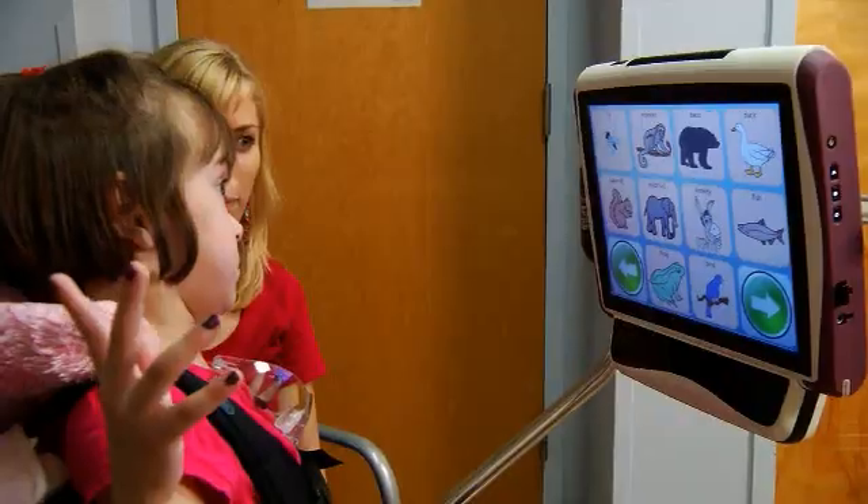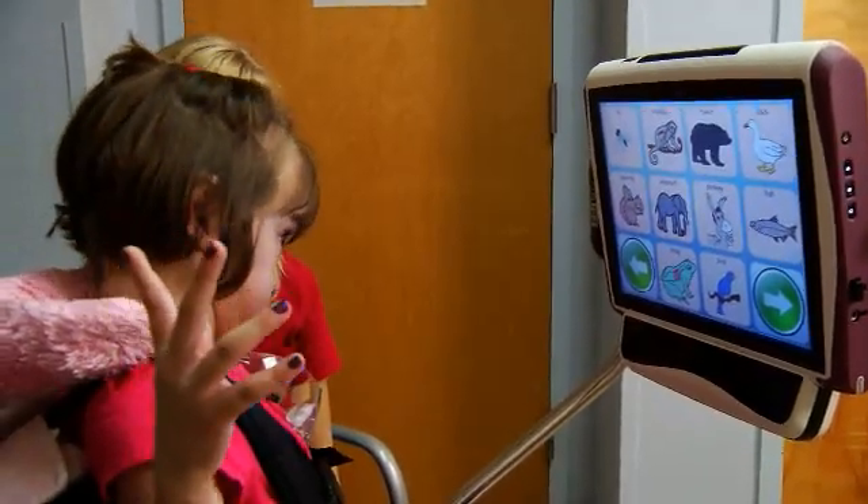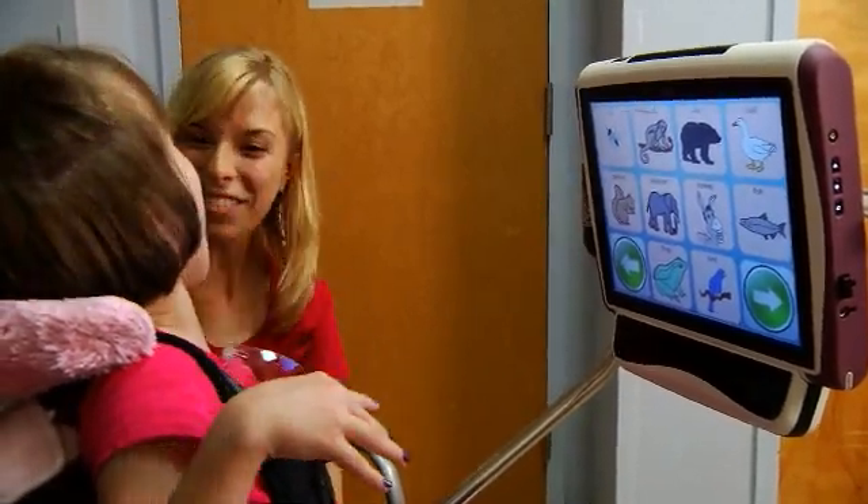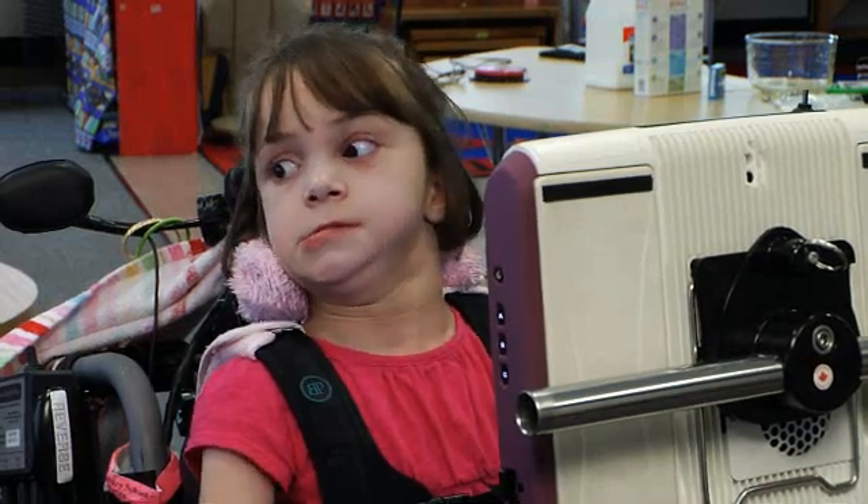Liana is using a C12 speech generating device by Tobii. She uses it with a CI control module for access. The software used on her device is called the Communicator software.